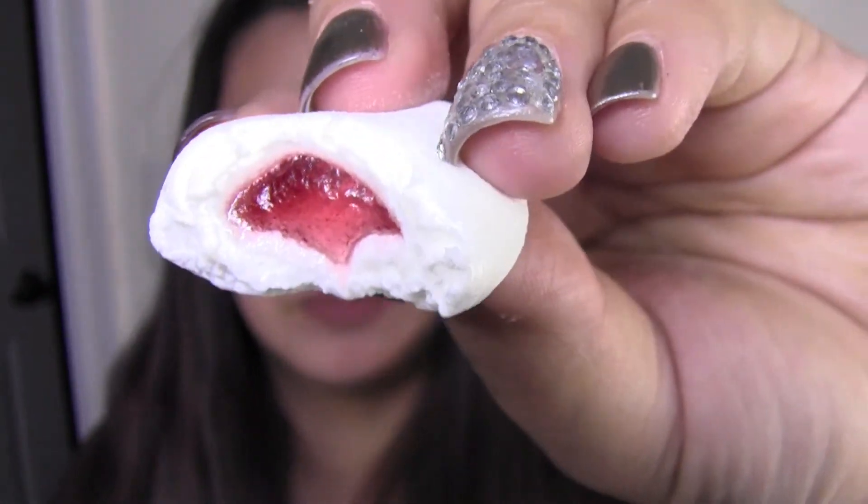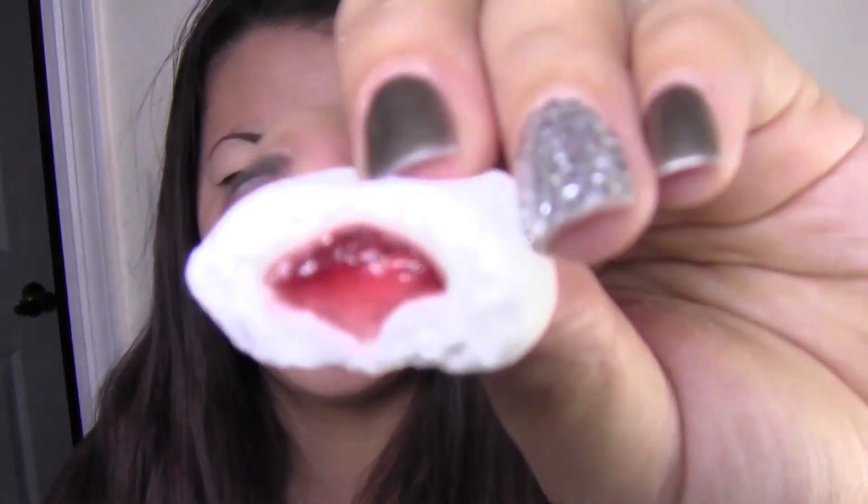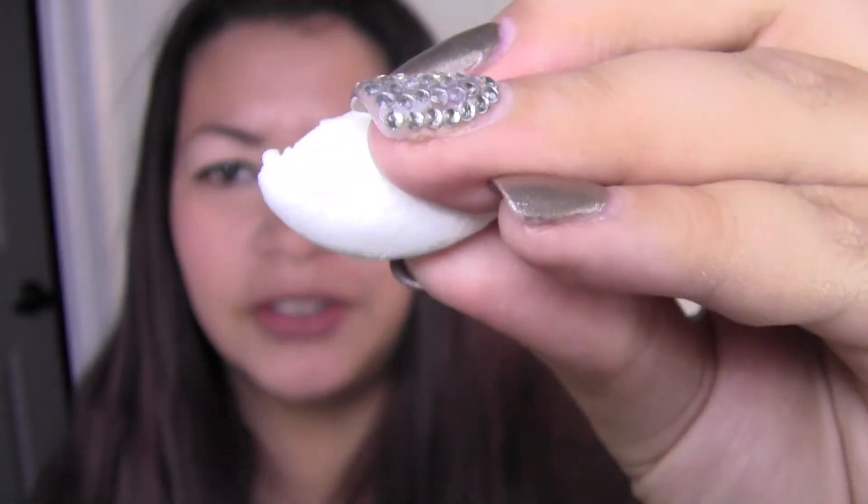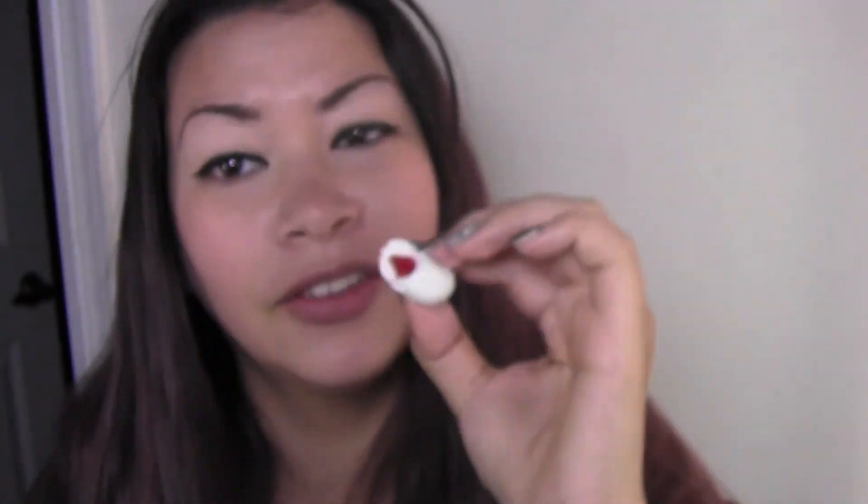There's grape jelly in there — or is it a jam? No, it's a jelly. There's a grape jelly in the center. That looks so good. That's good too.